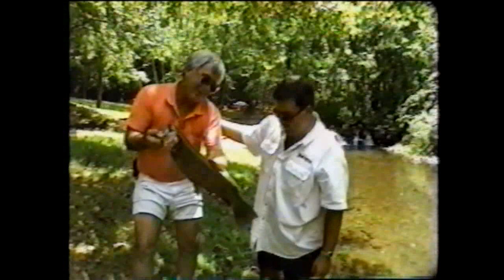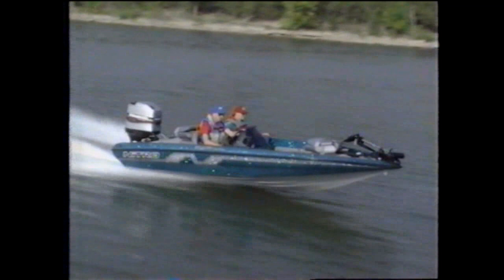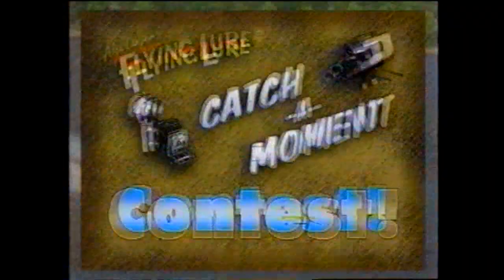And in the next half hour, you'll see extraordinary footage proving over and over again why the Flying Lure is the ultimate lure to have in your tackle box. Look at the size of this. You don't really have to do nothing — it does it itself. This lure just triggers fish into striking. I have not found a fish that won't attack that lure. It goes to the fish. And the Flying Lure can be your key to winning this beautiful, fully loaded Tracker Nitro boat in Alex Langer's Flying Lure Catch-A-Moment contest. Stay tuned for details.